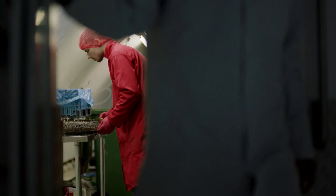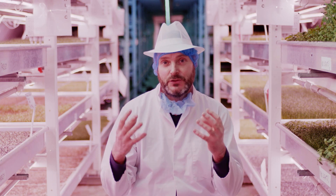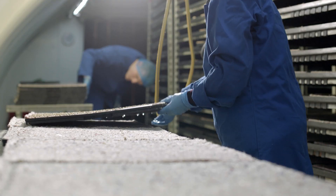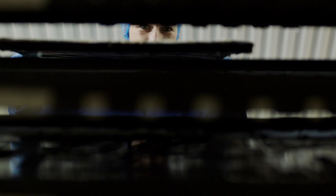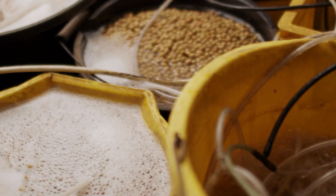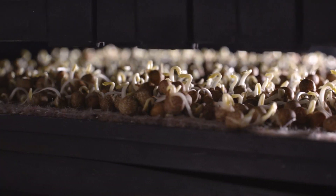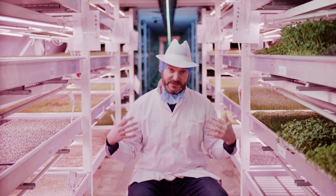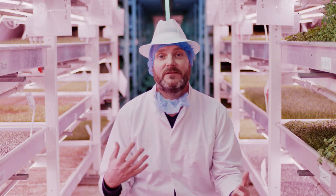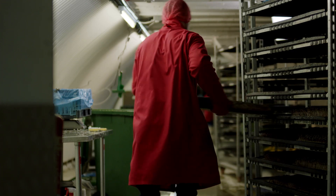Hydroponics is a method of growing without the aid of soil. Nutrient is carried to the roots of the plant through water. The water returns back down to the lower level, it's filtered, cleaned, more nutrients added and it's ready to recycle again. We use 70% less water than conventional agricultural methods. Hydroponics is very good for that efficiency of use of resources.